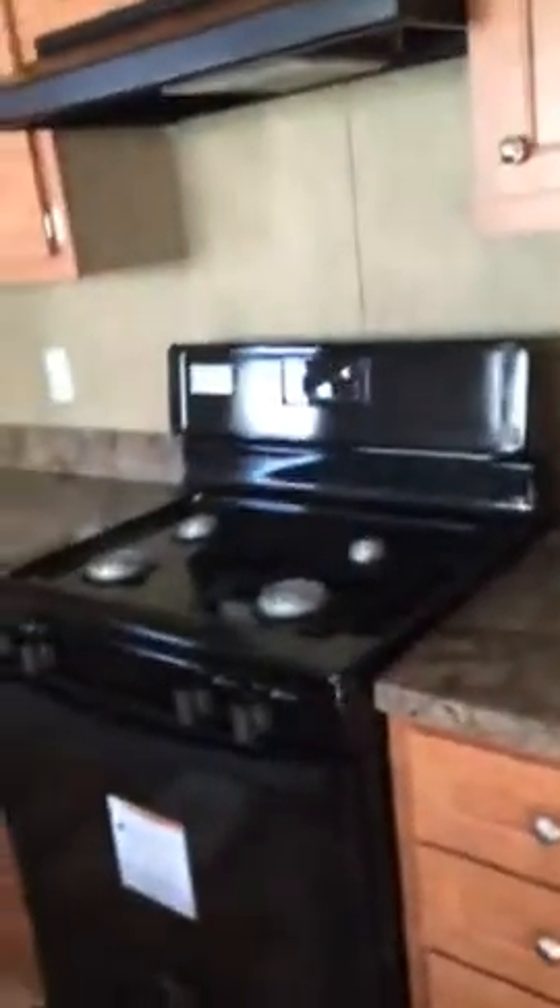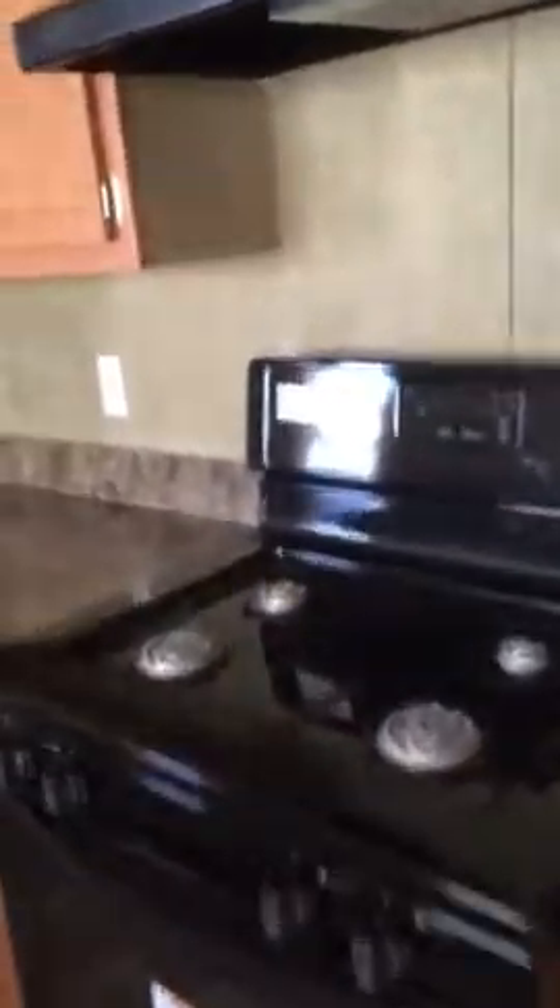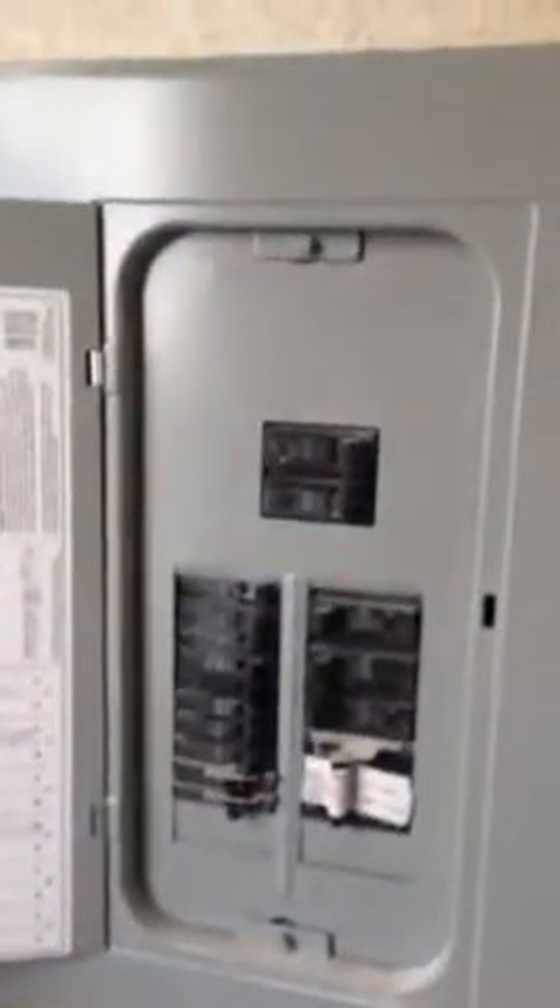There are black appliances — that's a gas stove. And since Becky, we talked, I went ahead and put a dishwasher in for you. And then here's the laundry room with the back door. Here's that breaker box that you wanted me to show you — it's a 200 amp service.